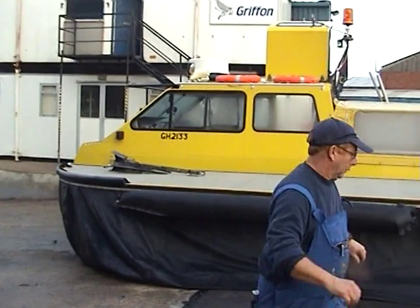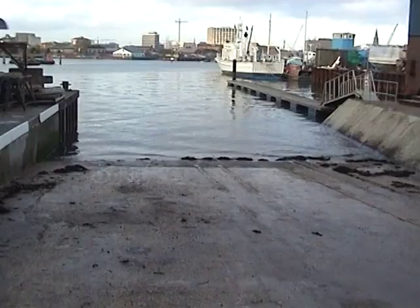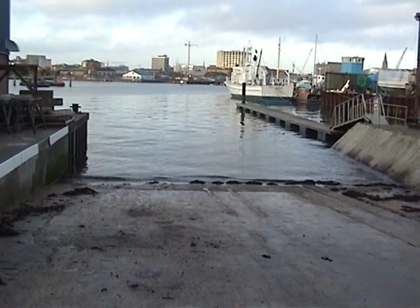This is the Griffin craft that's going to accompany the Pindair craft to Lee-on-Solent. This will take the film unit. And there we see the slipway where the craft will be going down shortly. The sea is calm and it should be a good flight for everybody.